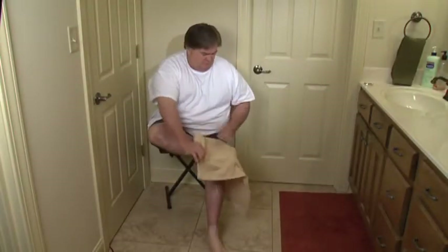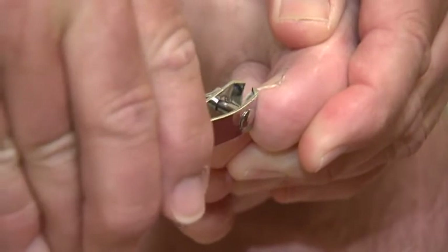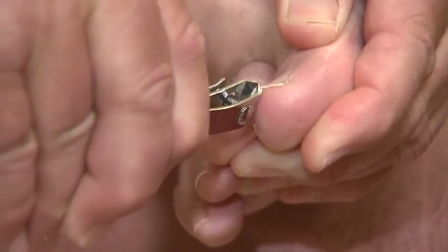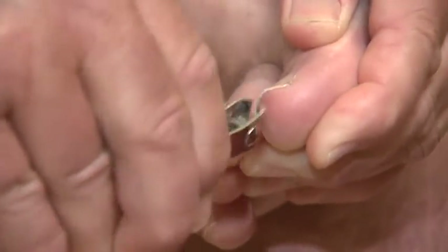After bathing, make sure to dry your feet very carefully, especially in between your toes. This is also an excellent time to examine your feet and perform any needed maintenance to the toenails. When clipping, always cut across the toenails in a straight line — this practice will prevent the formation of painful ingrown nails. Your doctor can provide you with more detailed instructions as needed.